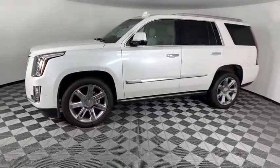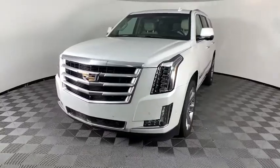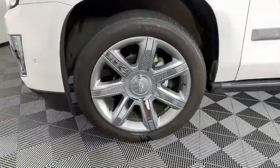Four-wheel disc brakes, active suspension system, universal garage door opener, center armrest, rear window defroster, CD player, electronic stability control, security system, bucket seats, power windows, heated front seats, compass.